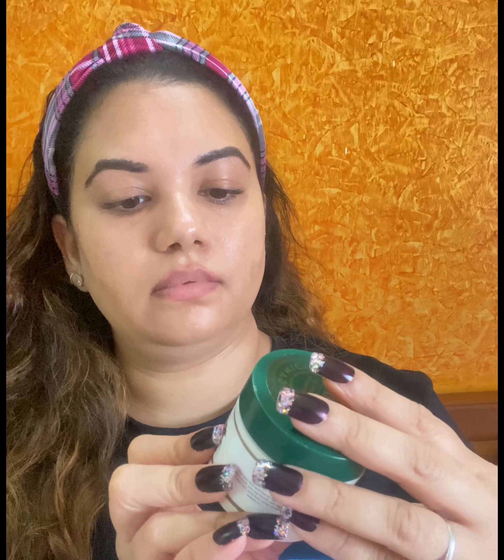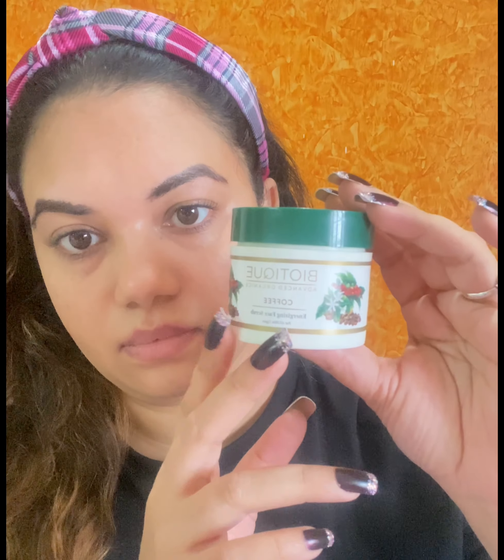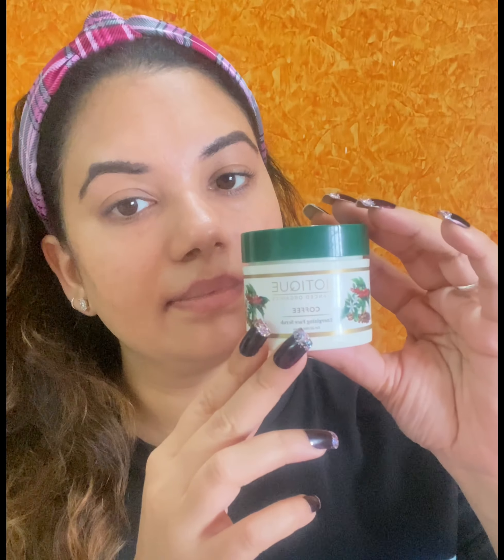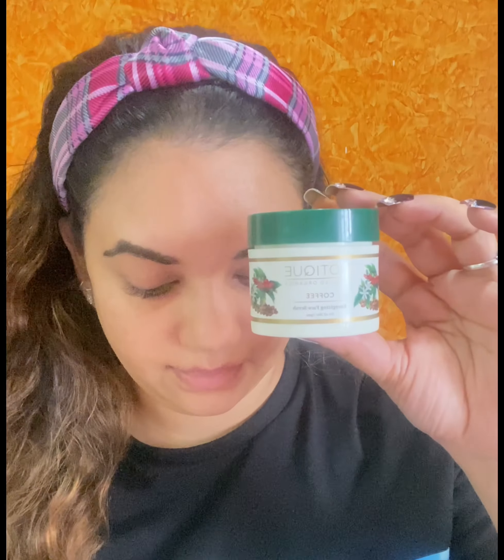The next product is the Coffee Energizing Face Scrub. This is again suitable for all skin types. They have used 100% Himalayan coffee and this is 100% vegan. All the products from Biotique are 100% vegan. I have used their skincare products before — last time I had the Walnut scrub — but this time I tried the coffee one and trust me, I am loving it.